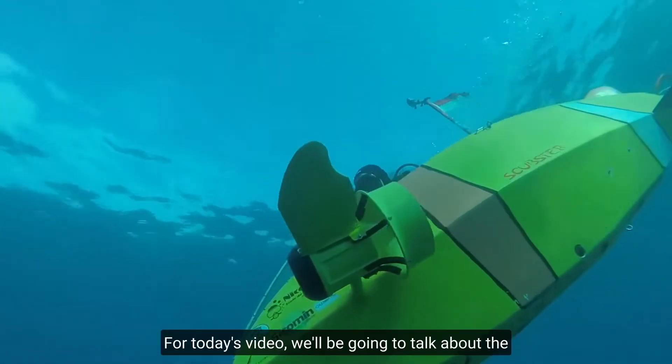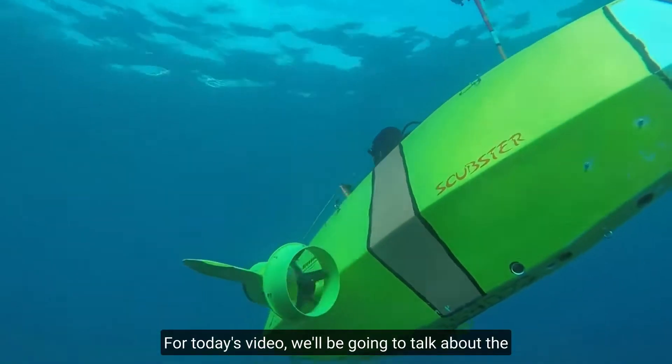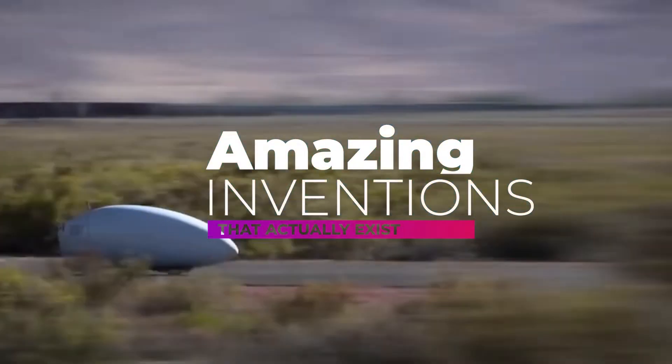Hello and welcome back to FanScreens. For today's video, we'll be coming to talk about the amazing inventions that actually exist. Let's get started.